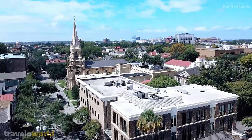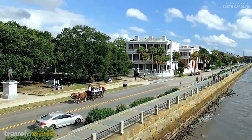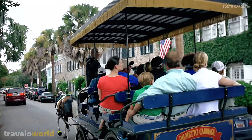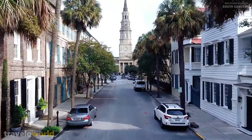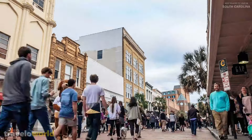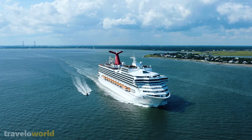The Huguenot Church and other beautiful art galleries may be found in the French Quarter. Consider taking a classic carriage trip across the city to view some of the city's most important sites all at once. Charleston is known for its southern cuisine, and foodies may learn about the region's vivid flavors on a Charleston culinary tour or a Charleston brews cruise where they can sample local craft beers.